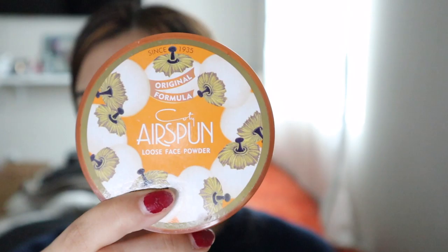I put the concealer on and then get my beauty blender again to blend it in. I also go over my nose a little bit to make sure it's all blended in, and I go over my eyelids because my eyelids are very dark compared to the rest of my skin tone. That's what it looks like with everything blended in. Then I take this translucent powder that I got from Target.